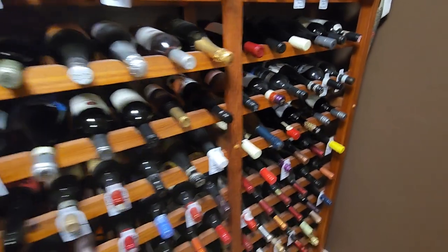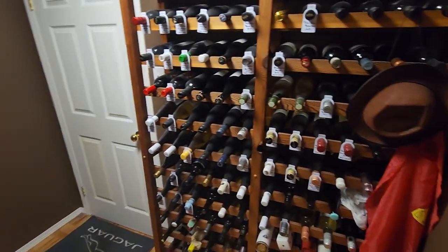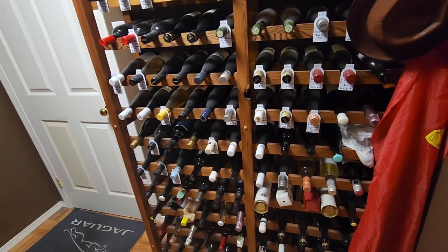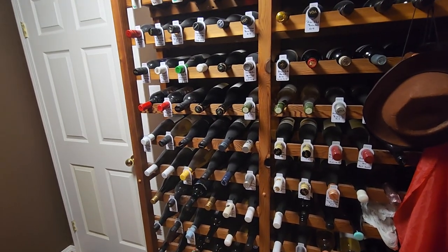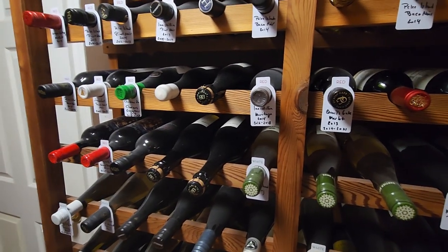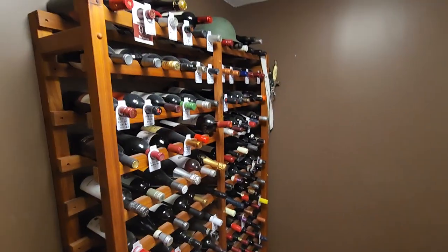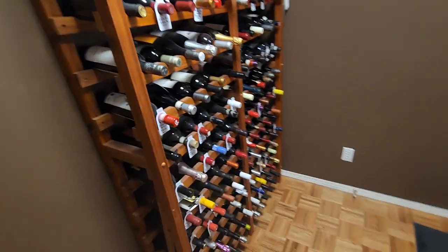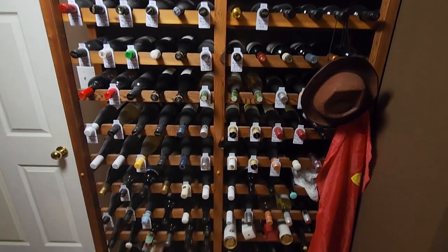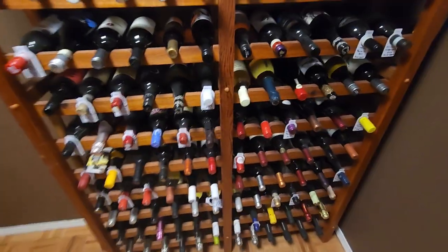There's no way I would ever do that. I drink wine to enjoy it, not to collect it. Although there are some bottles in here that have gone up in value, so I might flip those — but I'll probably just enjoy them. Anyway, that's the next plan for this cellar. Let me know what you think and how you would organize it — I'm always up for ideas.